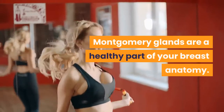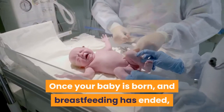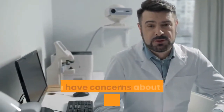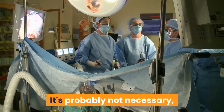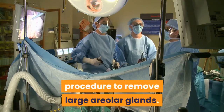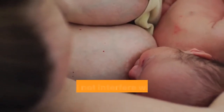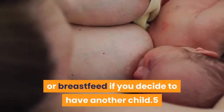Montgomery Glands are a healthy part of your breast anatomy. Once your baby is born and breastfeeding has ended, those little bumps may shrink back down on their own. However, if they don't go away or you have concerns about them, you can talk to your doctor. It is possible to have a minor surgical procedure to remove large areolar glands. The removal of a few glands doesn't affect your breast tissue or milk ducts, so it will not interfere with your ability to make breast milk or breastfeed if you decide to have another child.